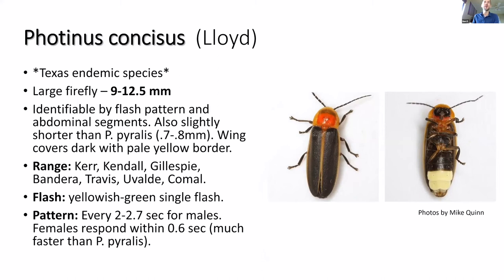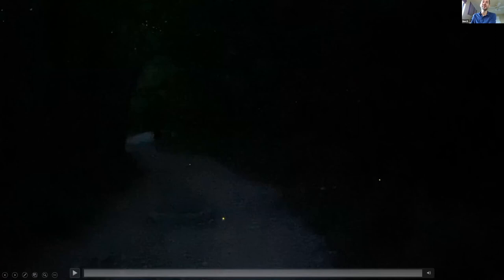Photinus concisus is identifiable by flash pattern and abdominal segments. It looks very much like pyralis, with slight differences, but it flashes every two seconds as opposed to every four seconds. I'm going to show you some video taken in Austin near Zilker Park near the Violet Crown Trail. If anybody wants to see fireflies the next couple nights, I encourage you to walk down that particular path — it was absolutely wonderful this year, the best I'd ever seen. I'm going to show you some cool videos showing some synchrony of firefly flashes. Fair warning though: that path has a ton of poison ivy everywhere, so if you step off the path you get poison ivy.